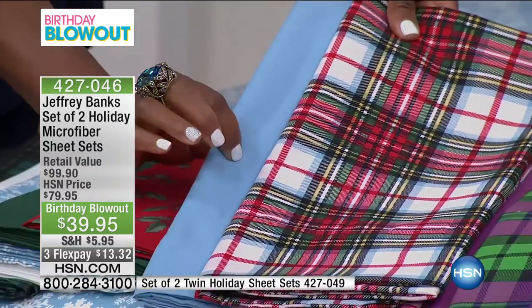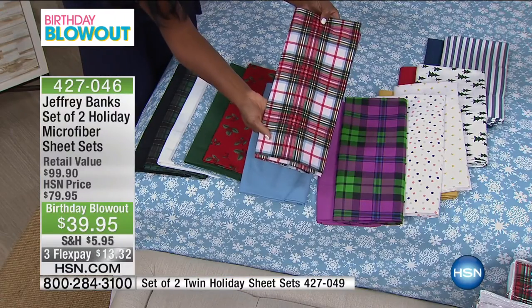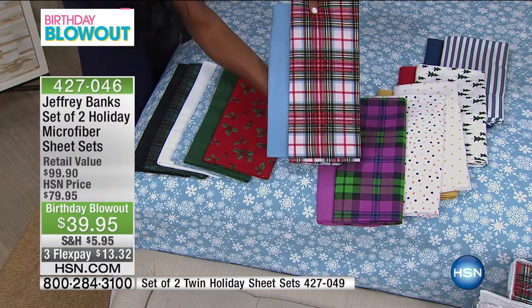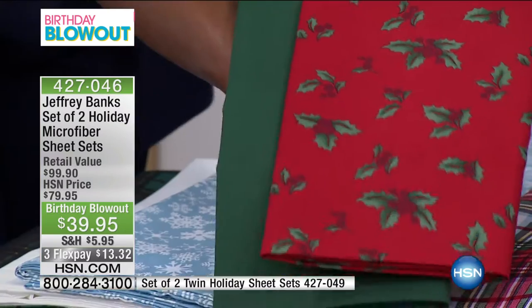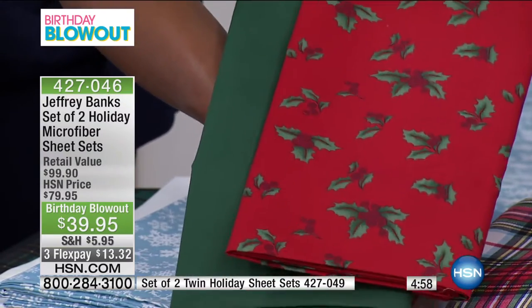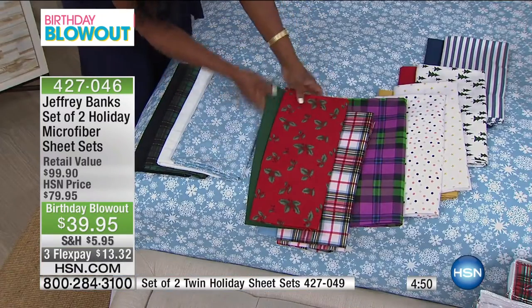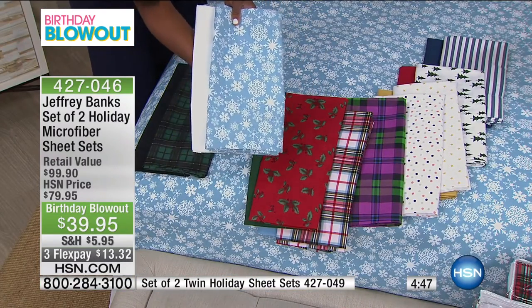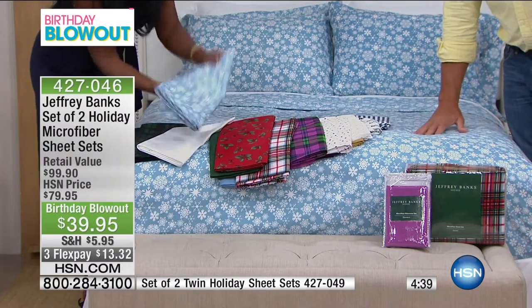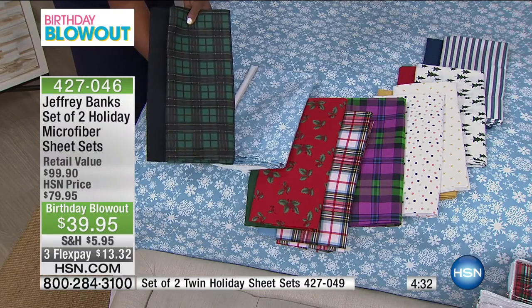The red plaid with blue — you could use those two sheets all year long, it's very Americana. Only queen left in the red plaid. Then the holly — you won't find this at retail, it's exclusive to HSN. The solid is a beautiful emerald green. We have the snowflake on the bed — so fresh with optic white. And the green plaid is probably the most traditional tartan plaid you'll ever find.